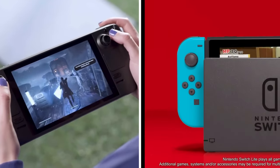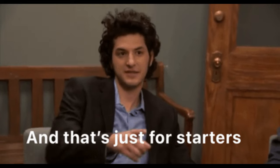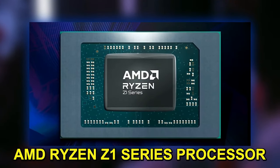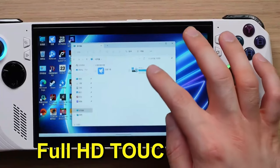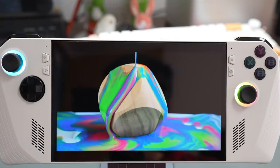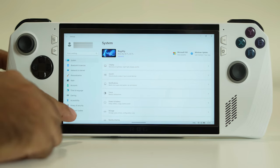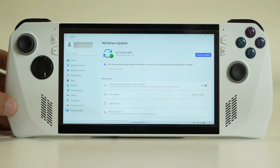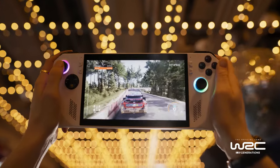So what sets the ROG Ally apart from the Steam Deck and the Nintendo Switch? For starters, the ROG Ally features an AMD Ryzen Z1 series processor and a stunning full HD touchscreen that boasts a 120Hz refresh rate — we're talking crisp, fluid visuals. Unlike the Steam Deck and Switch, the ROG Ally runs on Windows 11, giving you the keys to a whole kingdom of online game stores and cloud services.